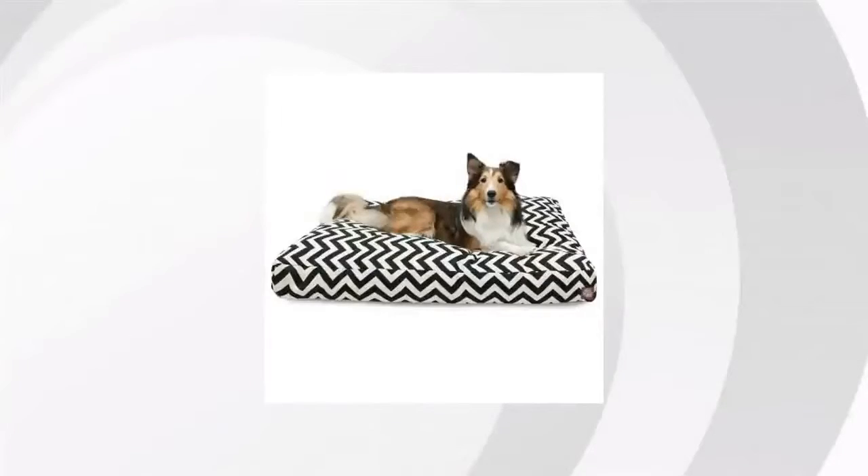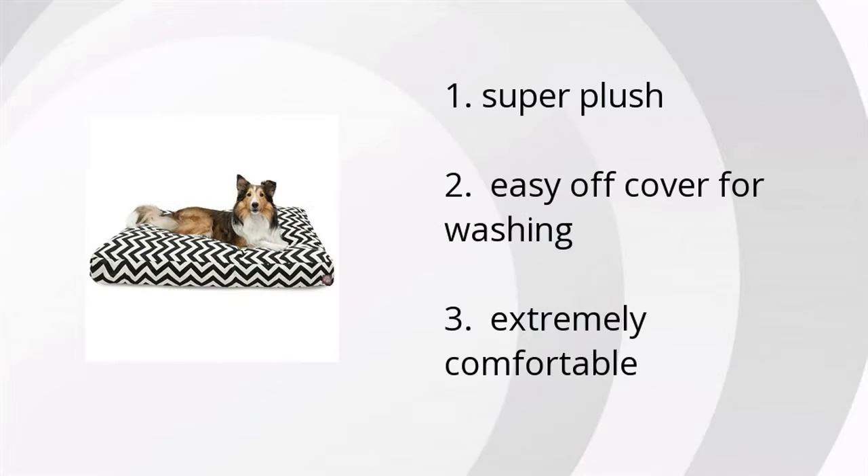Hey, it's Emily from the BuzzTower Marketplace. We've been looking at a ton of customer reviews, and we found the top three things that people are saying about the medium black chevron Majestic Pet rectangle pet bed.